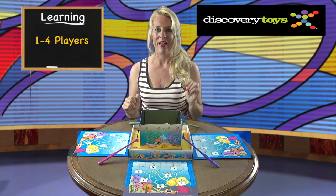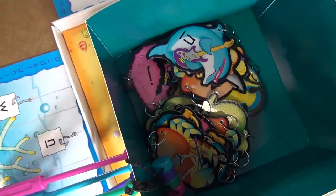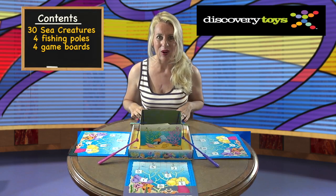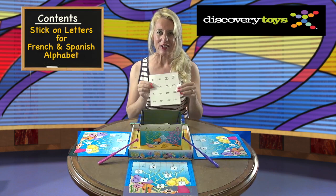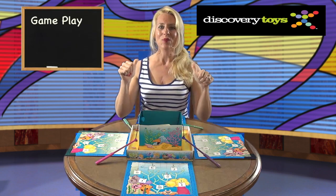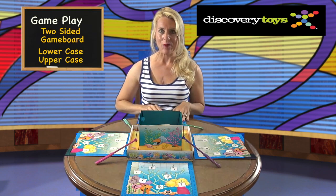This game is so fun to be played with one to four players. It comes with 30 sea creatures, four poles, four game boards, and more, including stick-on letters for the French and Spanish alphabet. I'm ready to go fishing!